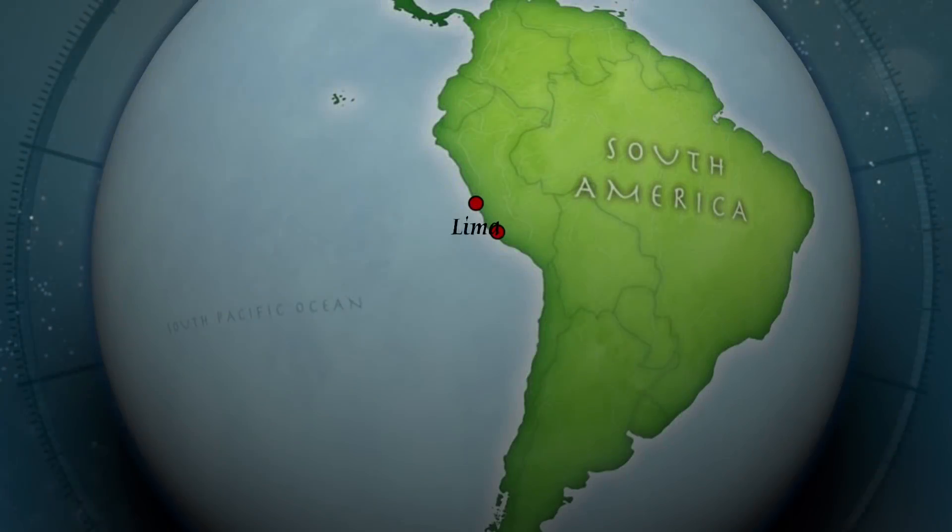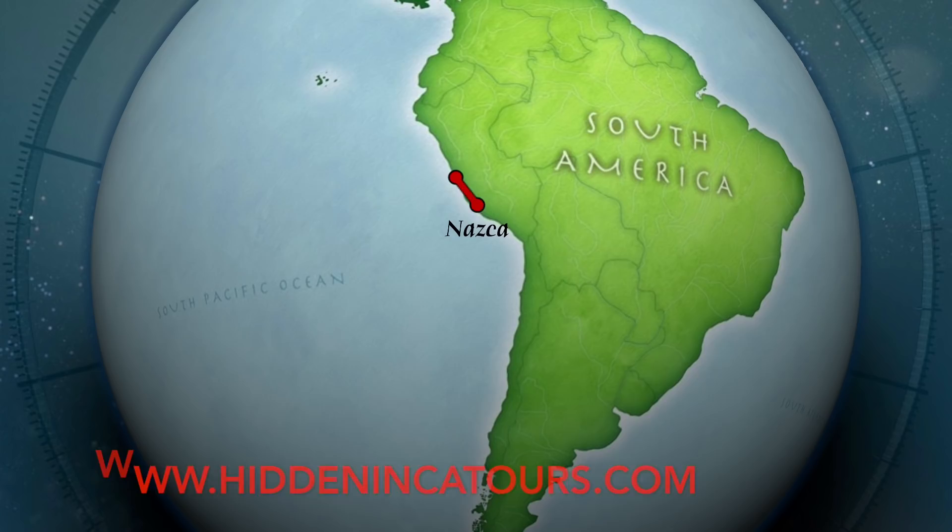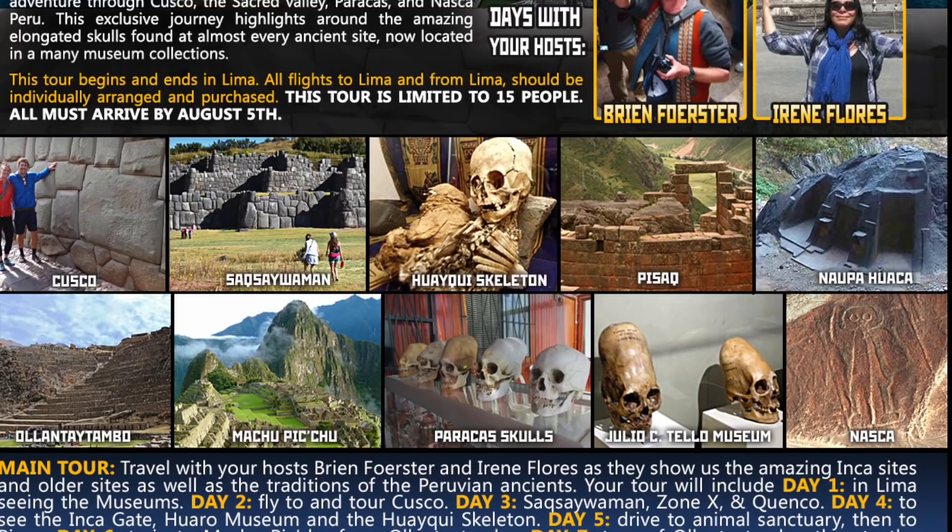This is a virtual road trip to Nazca in Peru. Please join us for the Elongated Skulls Tour of Peru in August of 2018.